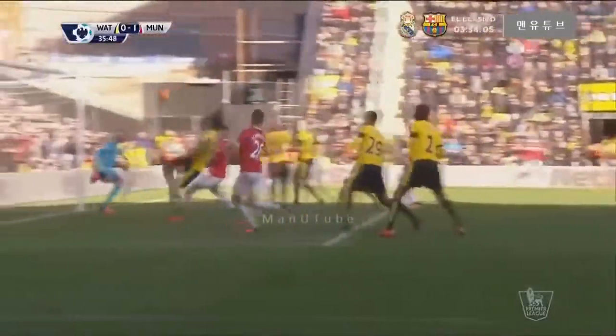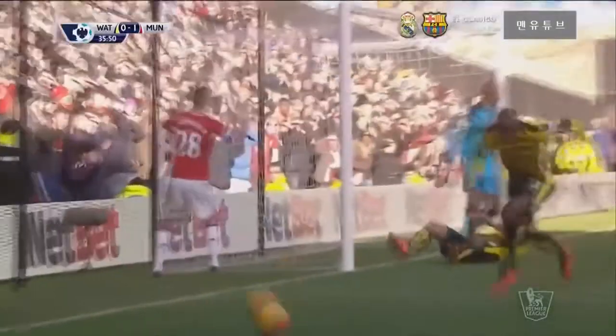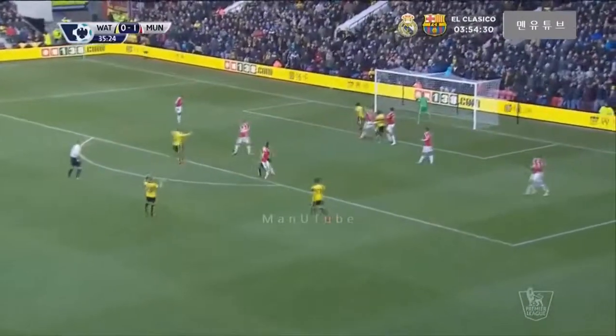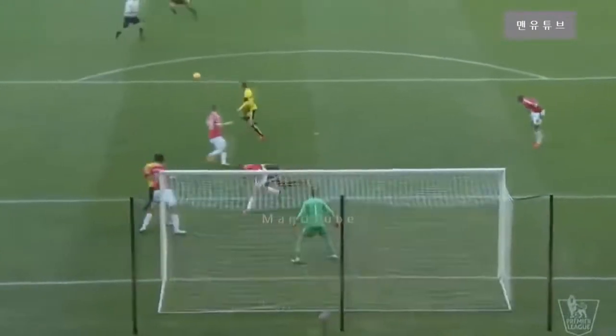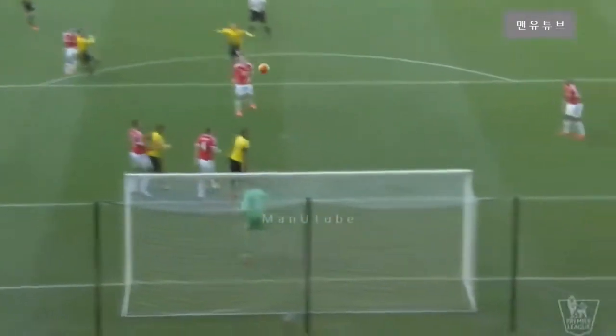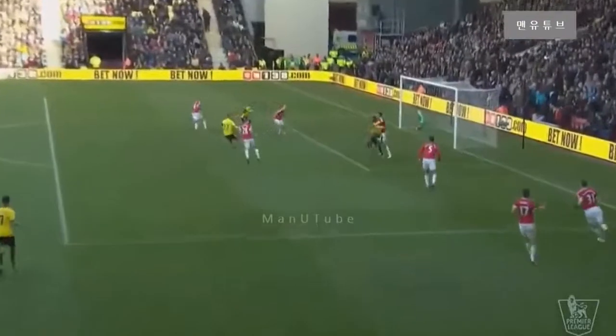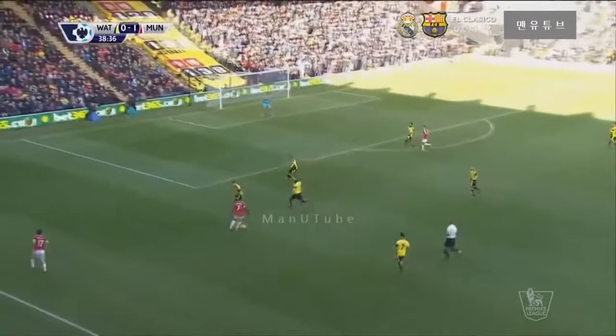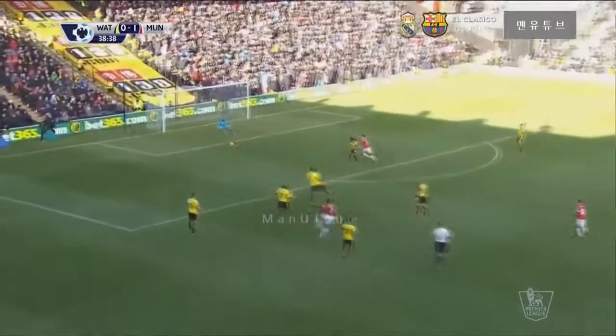This is the early corner. Schweinsteiger causing a problem with the flick. Not a bad ball in. Jones with the header away. Well, there's some fury down this right-hand side. Blind and Schweinsteiger are arguing with the assistant because they felt that ball was out. I think the assistant's right — it's got to go completely over that line. So far, so good. Memphis!